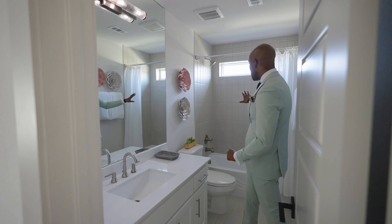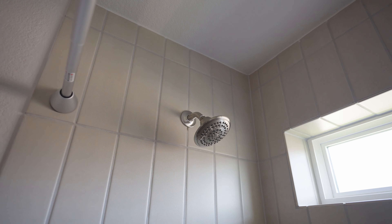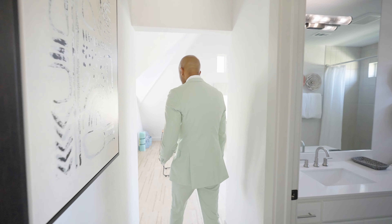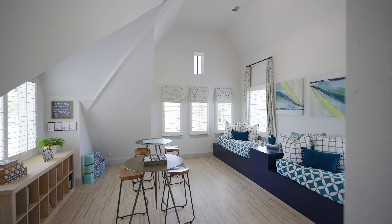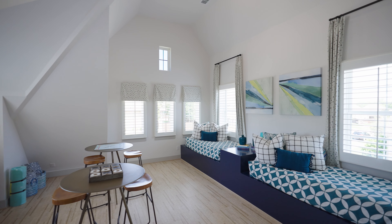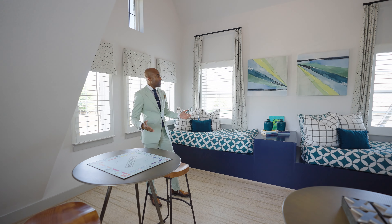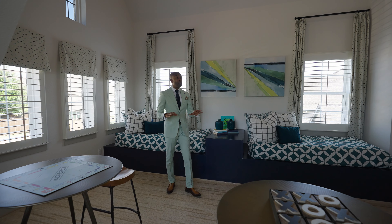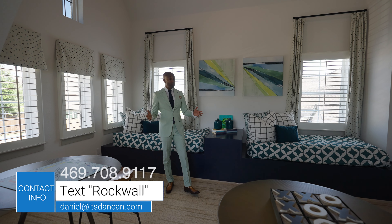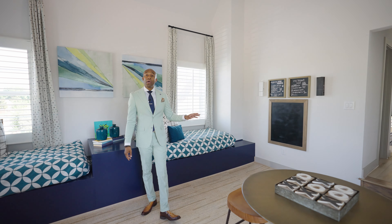And here we have our first bedroom upstairs. There's a day bed here, but you can get a queen in here comfortably. I think anything more than that would be too much. Two small dressers — full dressers, no, but two small dressers you can get in here comfortably. And here we have our closet. Right outside our bedroom, we have a full bathroom. Quartz countertops, silver fixtures, slate for the tile — a really matte slate tile for your shower.